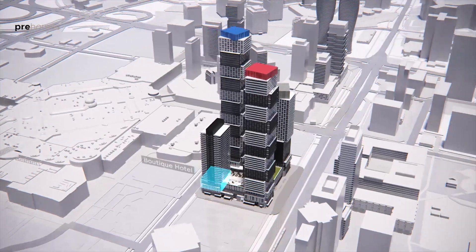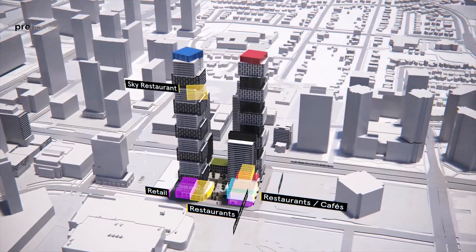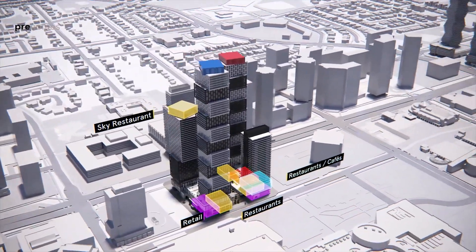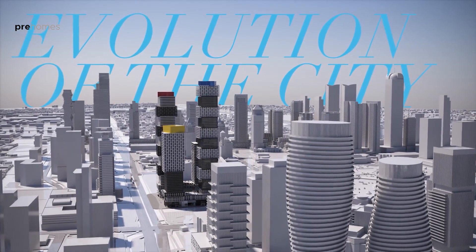What we've done is introduced a series of very exciting uses within the project, such as a boutique hotel, offices, retail shops, restaurants, cafes, bars, and of course, residential. This is a destination that will act as a catalyst for further evolution of the city.